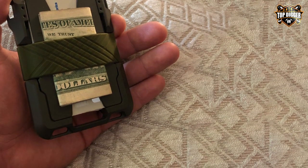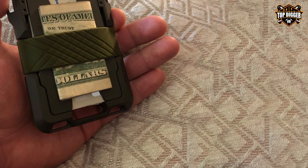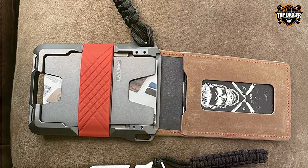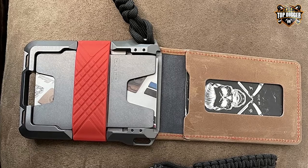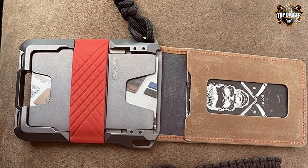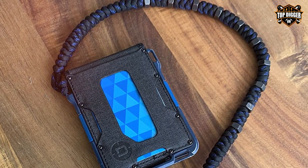The Dango Tactical Wallet is more than a wallet — it's a versatile companion for any lifestyle. If you're looking for a tactical wallet that seamlessly blends style, functionality, and security, the Dango Tactical Wallet is the top choice.